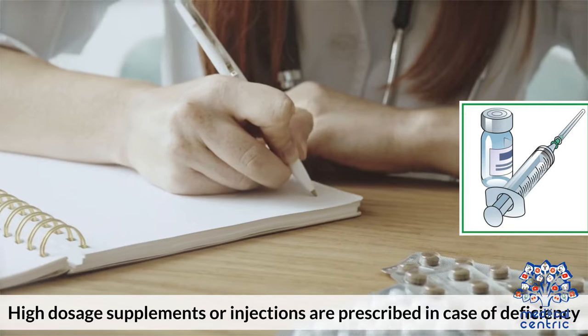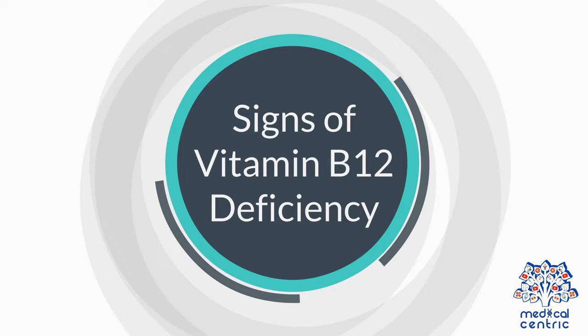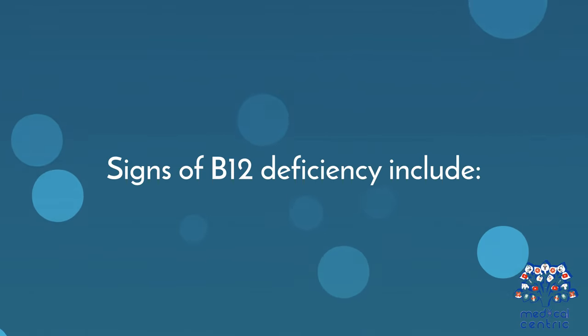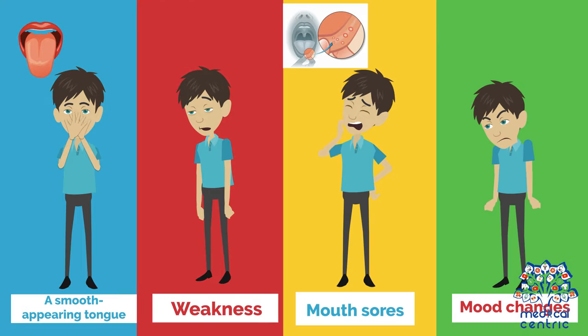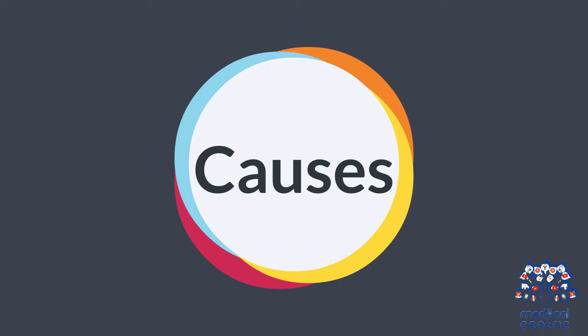High-dosage supplements or injections are prescribed in cases of B12 deficiency. Signs of Vitamin B12 deficiency include a feeling of numbness or tingling in the hands and feet (paresthesias), a smooth-appearing tongue, weakness, mouth sores, mood changes, blurry vision, loss of breath, dizziness, and pale skin.